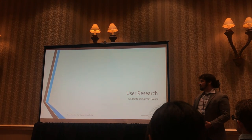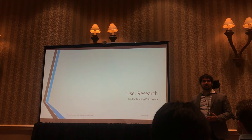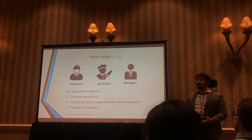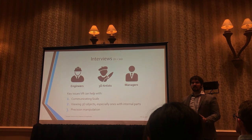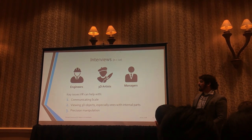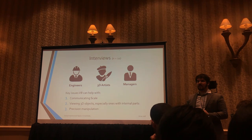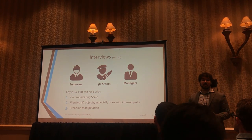Next we did some user research of our own. We wanted to understand the pain points that people who work in 3D modeling every day have to deal with. We did user interviews with about 10 people — a mix of engineers, 3D artists, and managers who work with these objects as part of their job. We found three key issues that VR can really help with. Number one is communicating scale, because it can be very hard to tell how big objects are supposed to be compared to one another and to the people using them.